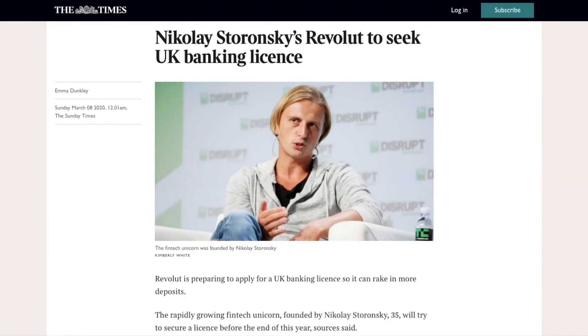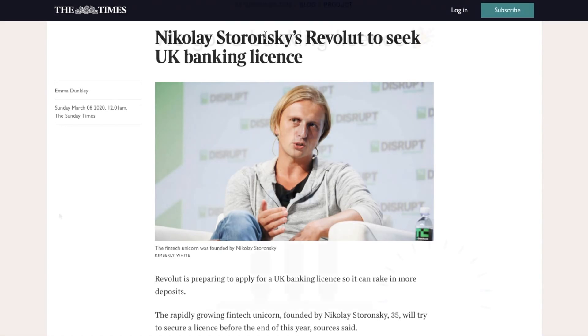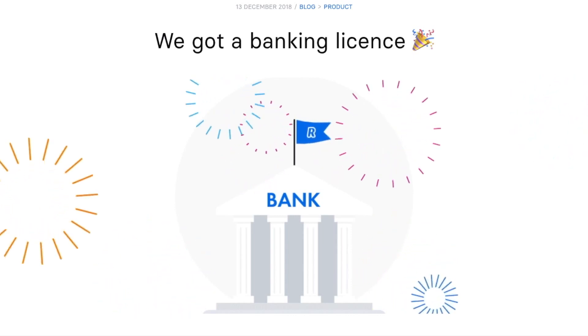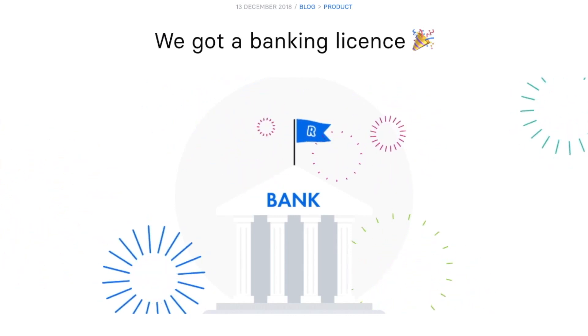A major downfall for those in the UK is that Revolut is not FCS approved. The account that you hold with Revolut is an electronic money account and not a standard bank account. Therefore your money is not covered by the Financial Services Compensation Scheme. At the moment Revolut only safeguards the money that they receive from their customers. The app was granted a European banking license by the Bank of Lithuania in 2018, but in the UK has operated as an FCA authorized e-money institution only.